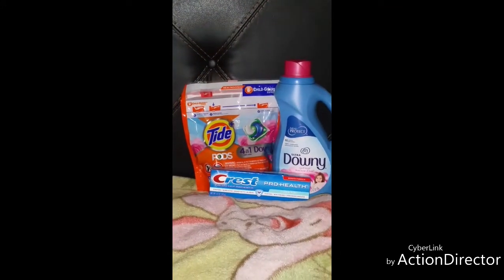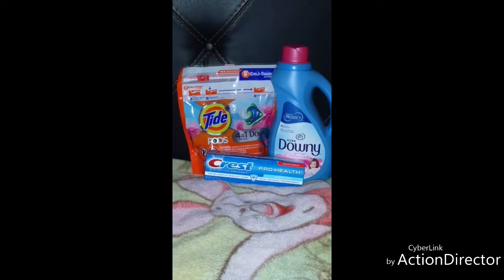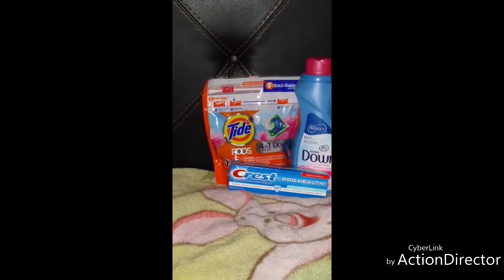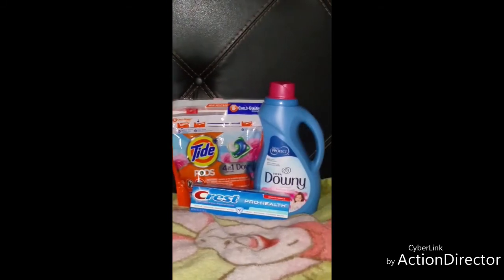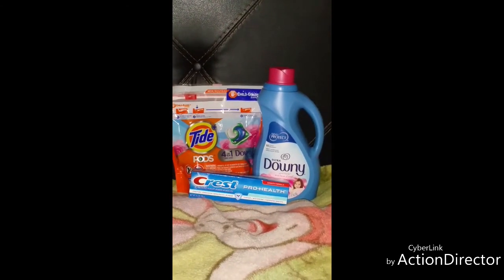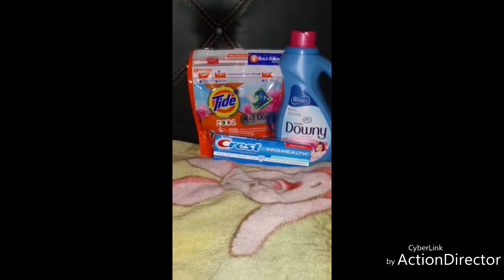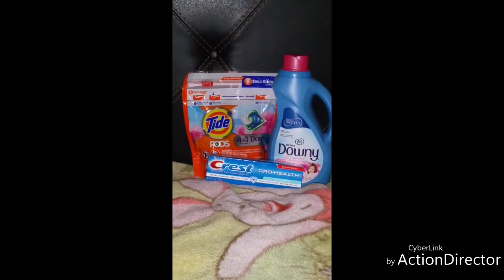For the Tide Pods, they are on sale for four dollars and fifty cents, and there's a digital coupon you can clip that will take three dollars off. For the Downy, it's on sale this week for four dollars, and there's a two dollar digital coupon to clip. And the Crest is on sale this week for three dollars, and there's a two dollar coupon that you clip to your app.